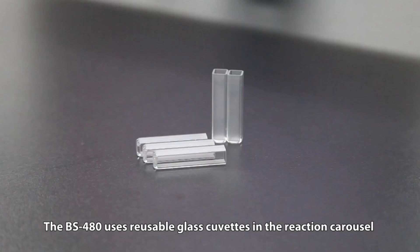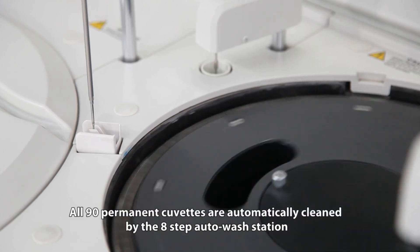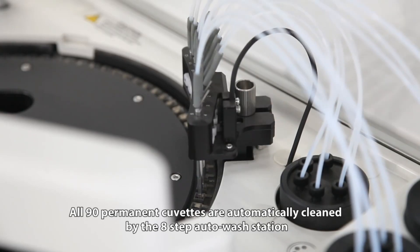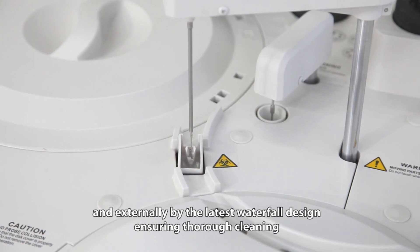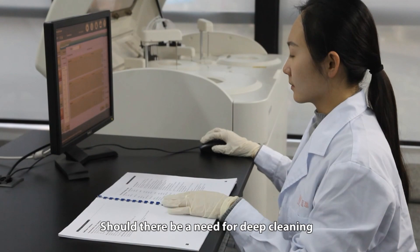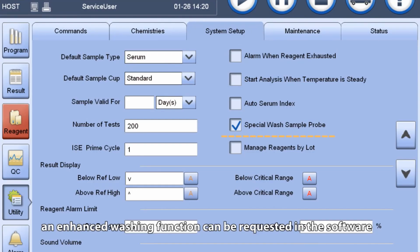The BS-480 uses reusable glass cuvettes in the reaction carousel. All 90 permanent cuvettes are automatically cleaned by the 8-step auto-wash station. The probes are cleaned internally by high water pressure and externally by the latest waterfall design, ensuring thorough cleaning. Should there be a need for deep cleaning, an enhanced washing function can be requested in the software.